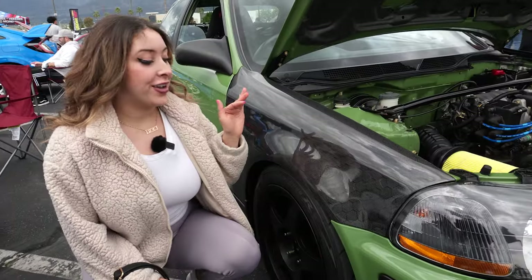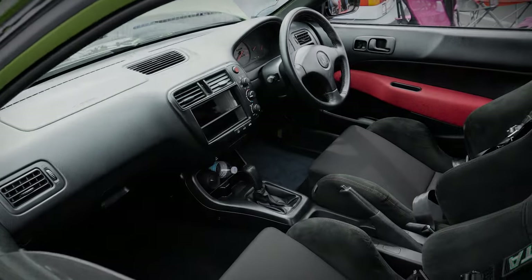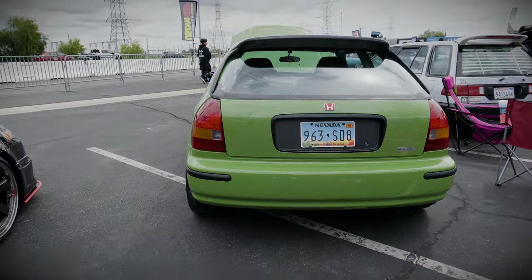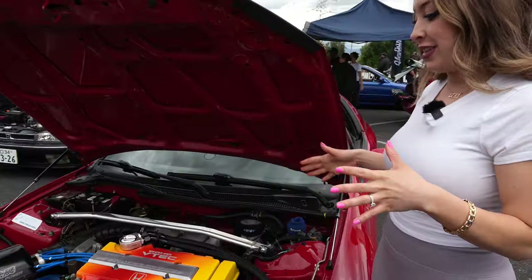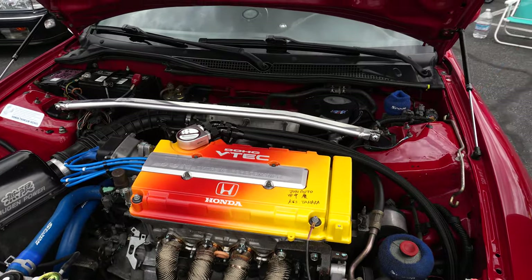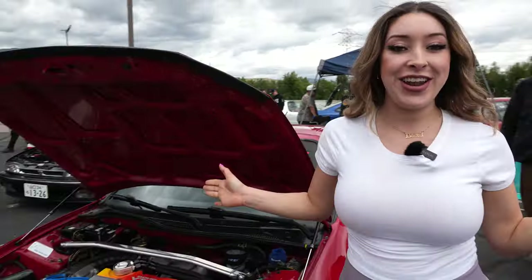I'm a sucker for really cool looking carbon fiber and this honeycomb carbon fiber is giving — I love it. This one is my favorite Del Sol that I've seen here. It's really nicely done. A lot of time and effort has gone into it. It has this really rare June Auto valve cover on it that's actually been signed from June Auto. Really, really cool overall.